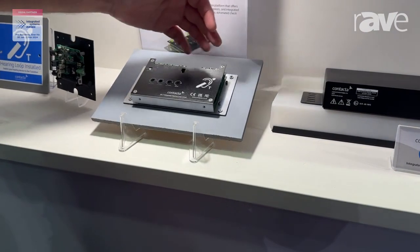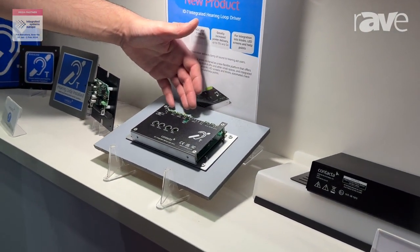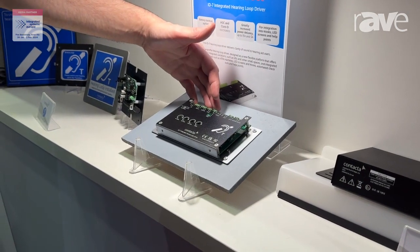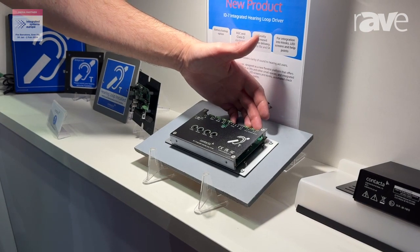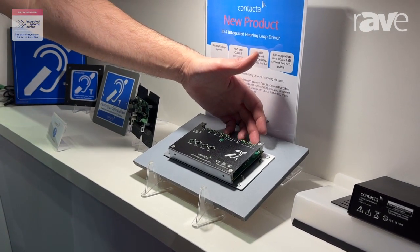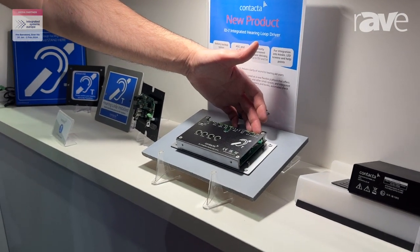It has flexibility in the inputs; we have microphone and line level and 100 volt inputs. It's also got a battery backup as well, which is particularly important for certain applications, for example in elevators where as a safety feature it needs to be part of the specification.